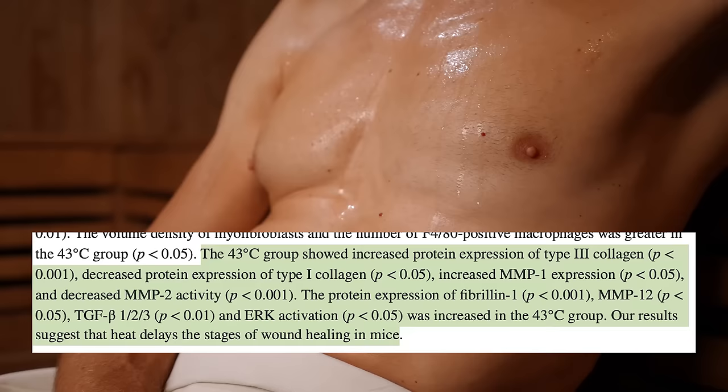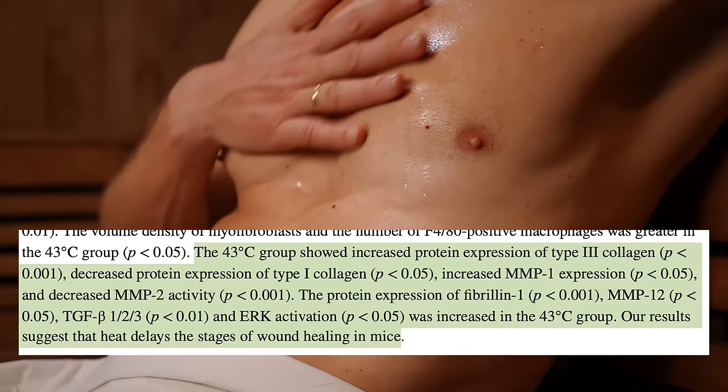There's also something called MMP — matrix metalloproteinase — which is responsible for breaking down collagen. When the body was exposed to higher temperatures, it actually increased MMP-1 expression and reduced MMP-2. Is this potentially a good thing? Maybe — if we want to break down collagen bonds and allow expansion, we'd theoretically want more MMP activity. I'm going to dedicate a full video to MMP, but upregulating it could be beneficial.